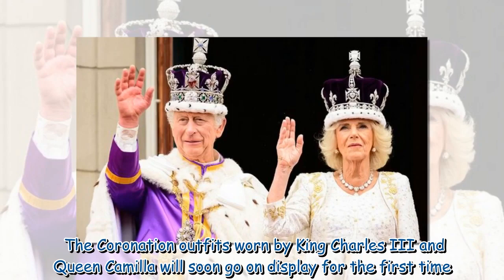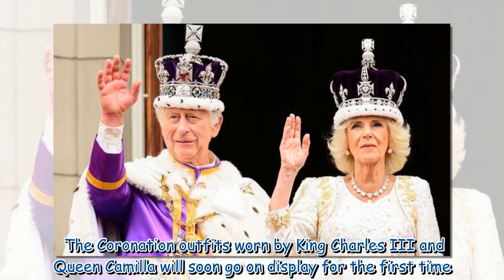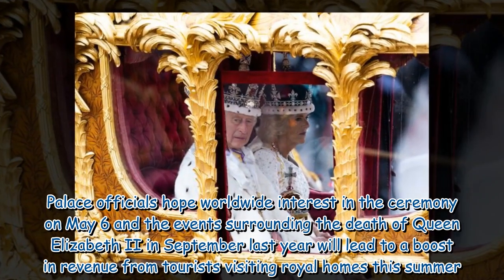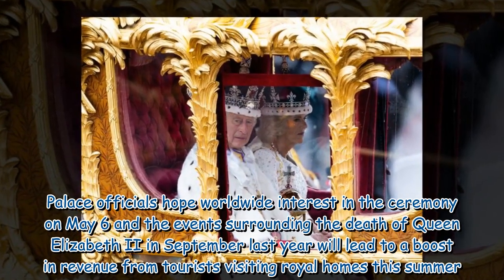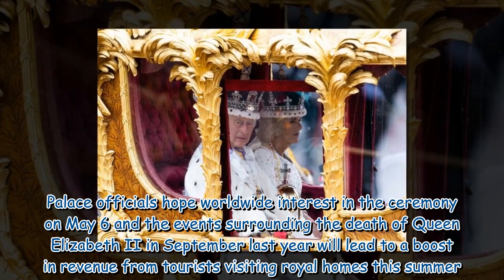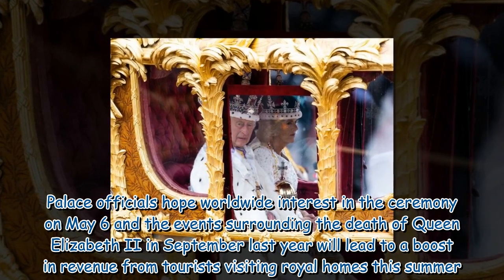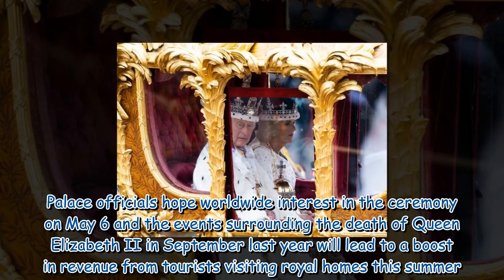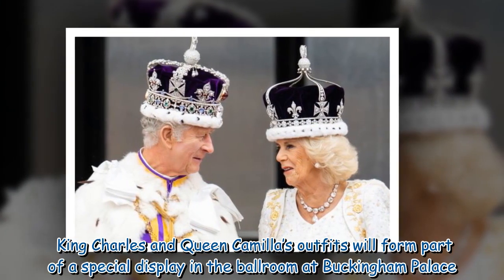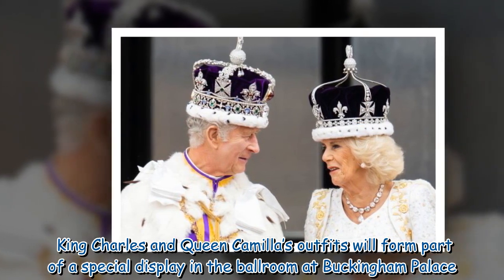The coronation outfits worn by King Charles III and Queen Camilla will soon go on display for the first time. Palace officials hope worldwide interest in the ceremony on May 6, and the events surrounding the death of Queen Elizabeth II in September last year, will lead to a boost in revenue from tourists visiting royal homes this summer. King Charles and Queen Camilla's outfits will form part of a special display in the ballroom at Buckingham Palace.